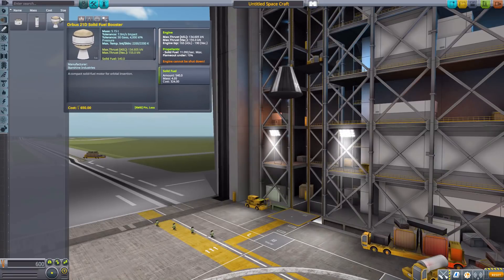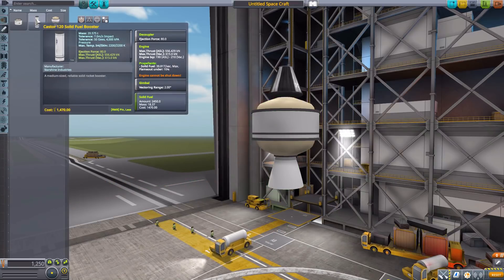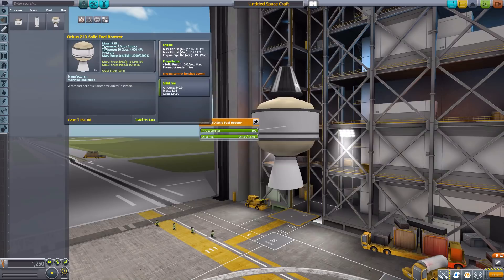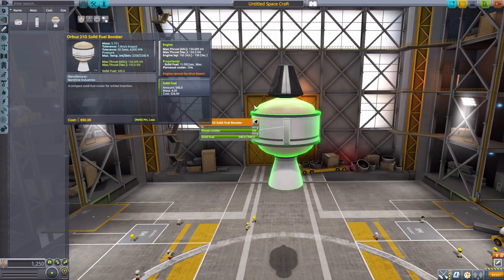The final engine is the Orbis 21D Solid Fuel Booster, which is sort of the final stage. You use the Casters to get really high up, and then this to circularize your orbit. It is a solid fuel booster with a max thrust of 155 kilonewtons, engine ISP max of 190, and 540 solid fuel. Overall, it is, as the name suggests, quite orbis — bulbous, I was going to say — but the name works.